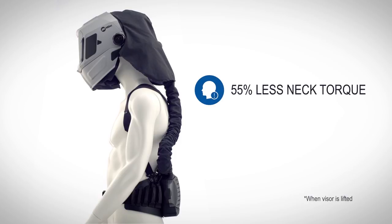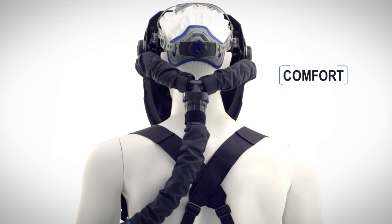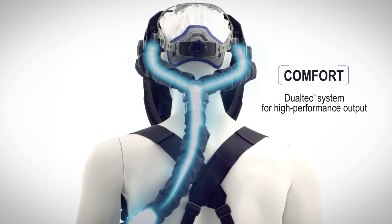Lightweight, superior balance design reduces fatigue and neck strain, boosting productivity and comfort. The patent-pending Dual-Tec Manifold System optimizes airflow for high-performance output, maximizing perceived cooling.